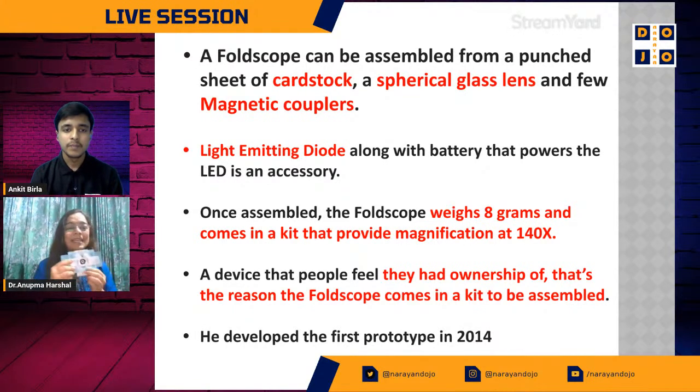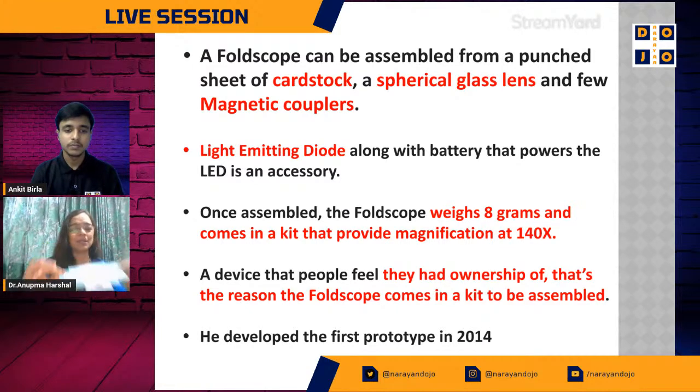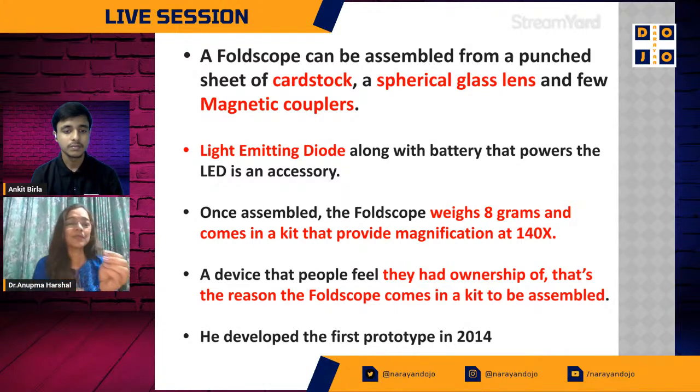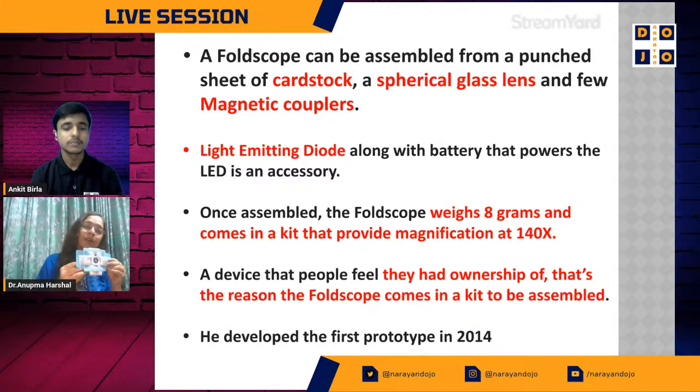The Foldscope has the heart of the microscope — the lens. In a magnifying glass you magnify once or twice; this is going to be 140x magnification. Once assembled it weighs only eight grams. I can throw it from a 13-story building and nothing will happen to it. You can even dip it in water about 13 times before it starts disintegrating. Always dab your sample dry so the Foldscope does not get wet, and that will help you use it for a very long time.